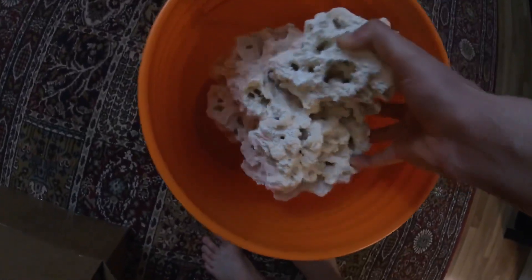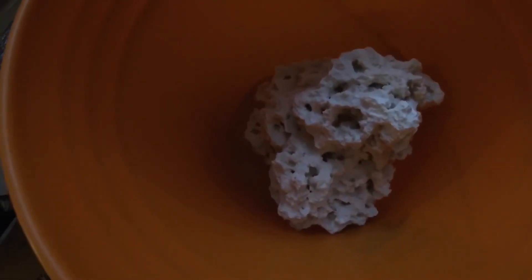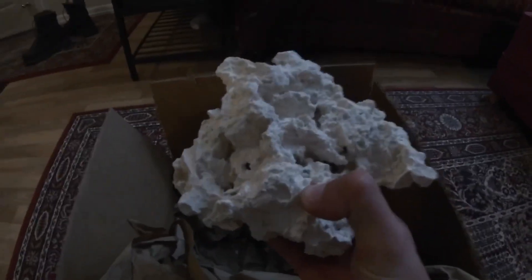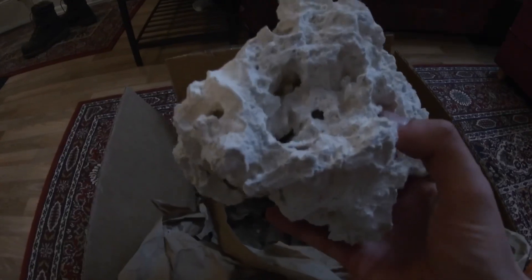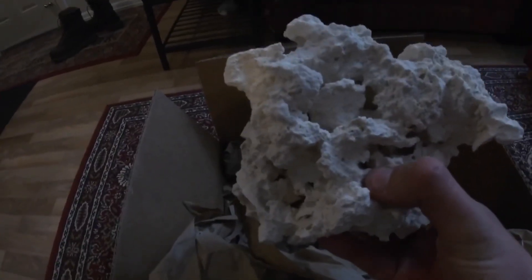I'll need to rinse it for sure. I was thinking to put it as-is in the tank, but looking at it now it might be way too big for me. This smaller piece that came with it I actually like a lot - I might even put this one straight into the tank. I'm not too sure yet what my plans are.